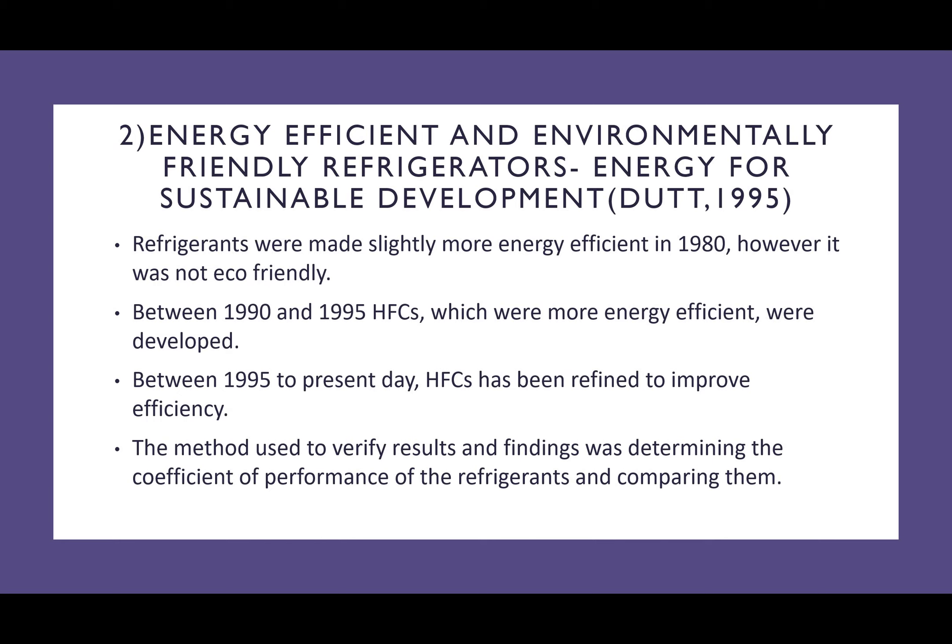Moving on to the second piece: 'Energy Efficient and Environmentally Friendly Refrigerators — Energy for Sustainable Development,' which was done by DOT in 1995. In this piece, we can see that refrigerants were made slightly more energy efficient in 1980 and prior, however they were still not eco-friendly. Between the years of 1990 and 1995, HFCs were refined to be slightly more efficient while maintaining eco-friendly levels. Between 1995 to the present day, HFCs were further developed to be even more eco-friendly and more energy efficient.